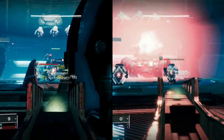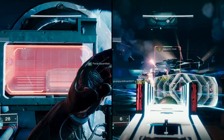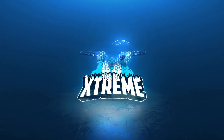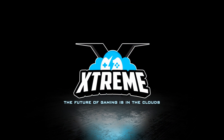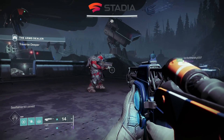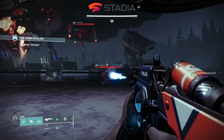GeForce Now RTX 3080 versus Stadia on a MacBook Pro — can you tell which one is which? Hey everyone, welcome to the Cloud Gaming Extreme channel. Today I'm looking at Destiny 2 at 1440p on a MacBook Pro.